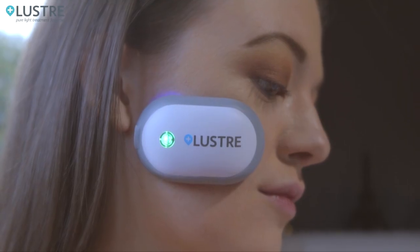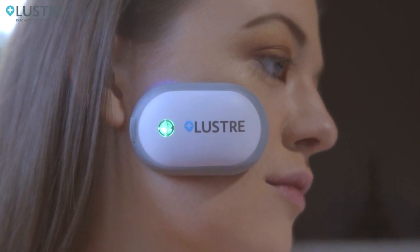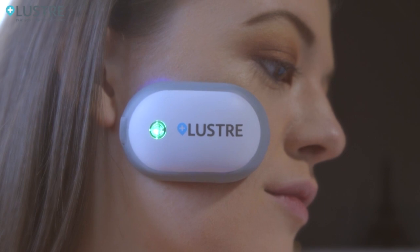So I did my research and discovered this amazing little device, Lustre Pure Light. It's literally life-changing. Lustre Pure Light Solo is a small, portable, wireless, easy to use device that is clinically proven to kill the bacteria that produces spots.